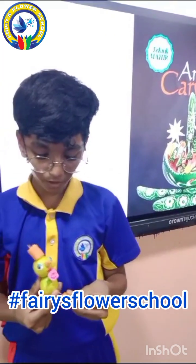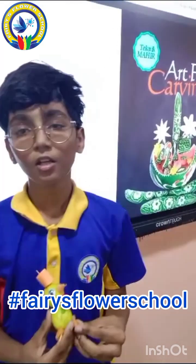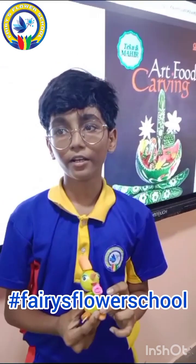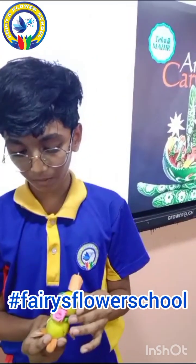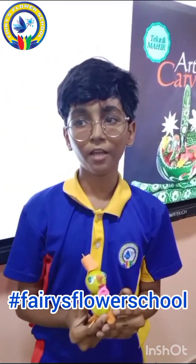I am Arish from class 7th. I made a penguin using vegetables — lemon and carrot. The lemon contains vitamin C and fiber. It supports your cardiovascular health and it protects against anemia. Carrot contains vitamin A which protects our cells from damage.